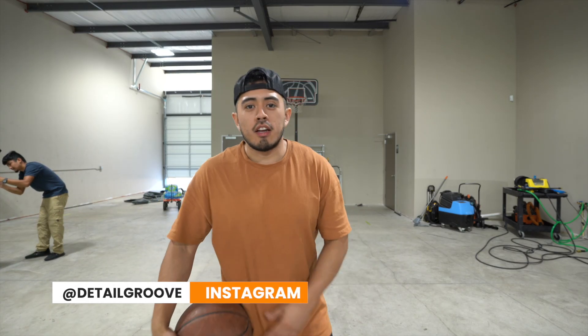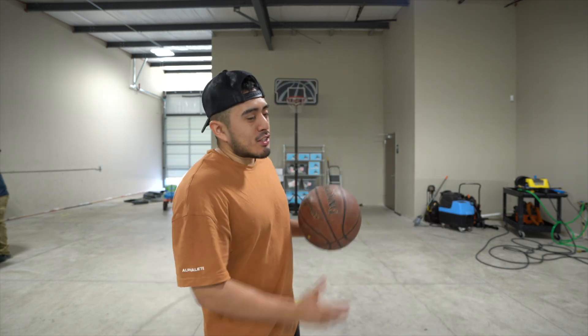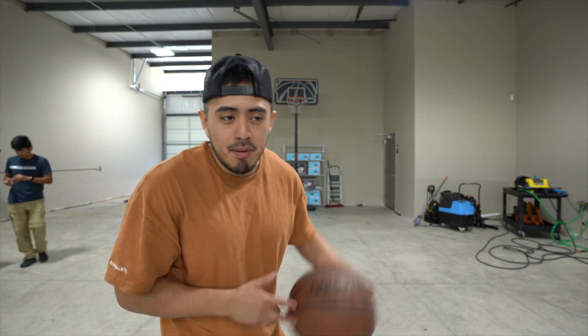We also have a basketball hoop here because we shoot a few baskets before we work out just to get a little cardio session in. This is the most basketball I've ever played in my life — the last 30 days has been the most I've ever played. Throughout the day we'll come out and take a few shots and then get back to work.